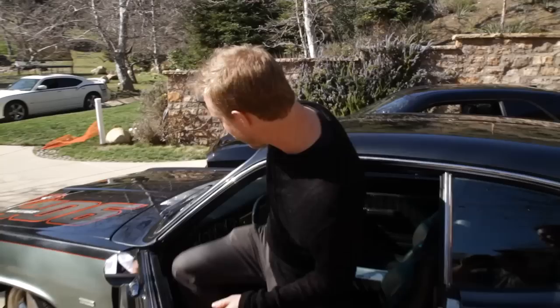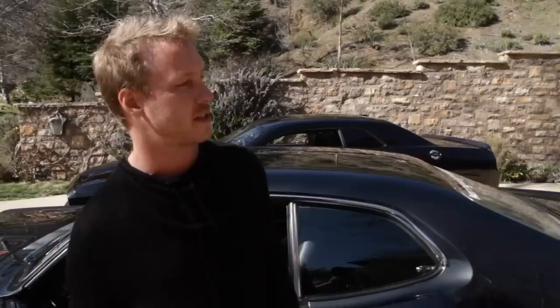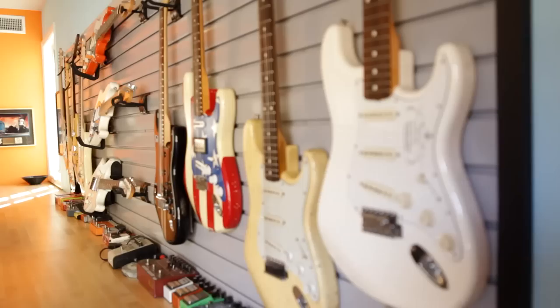As killer as this audio system is, the real sound of this car has to be the engine. You want to fire it up for us? Yeah. It's got a nice low rumble to it. I think you woke up the neighbors.